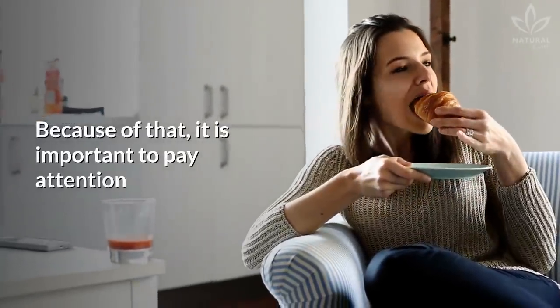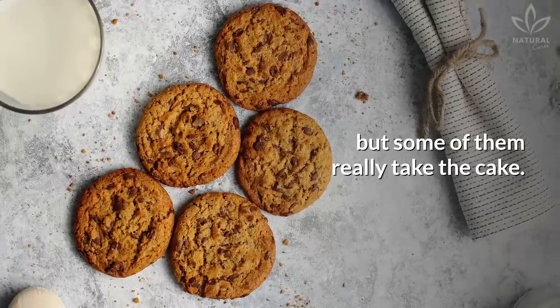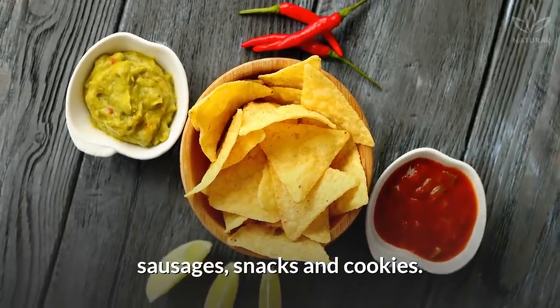Because of that, it is important to pay attention to what you are eating. Many foods are full of preservatives, but some of them really take the cake, as is the case with dairy, pre-made sauces and beverages, sausages, snacks, and cookies.